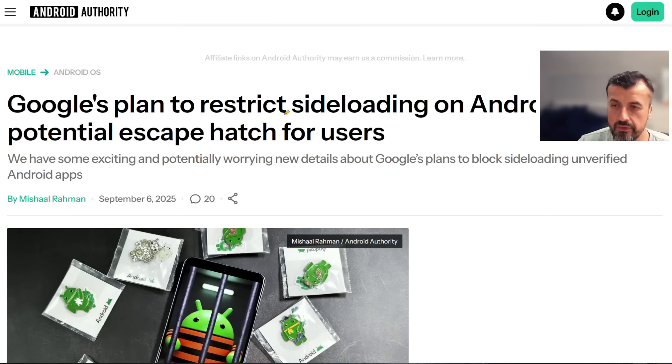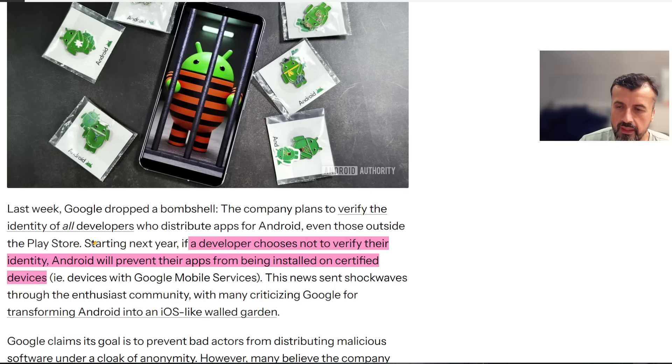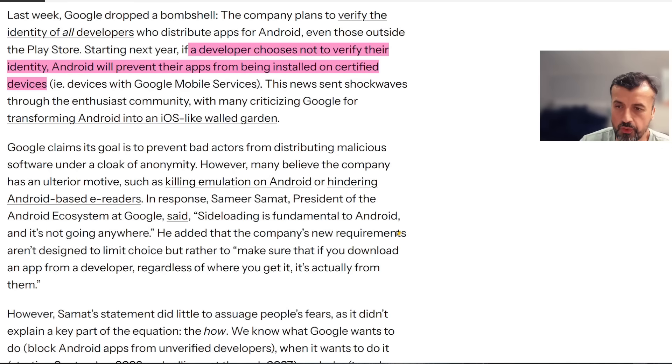This was posted a few days ago on Android Authority, covering what Google are planning to do: enabling app verification. If the developer of your application hasn't verified their identity to Google, those applications will never be allowed to be installed on certified devices. From Google's point of view, this is to prevent bad actors or malicious people pushing out applications that contain malware, spyware, or perform data mining under the protection of anonymity.